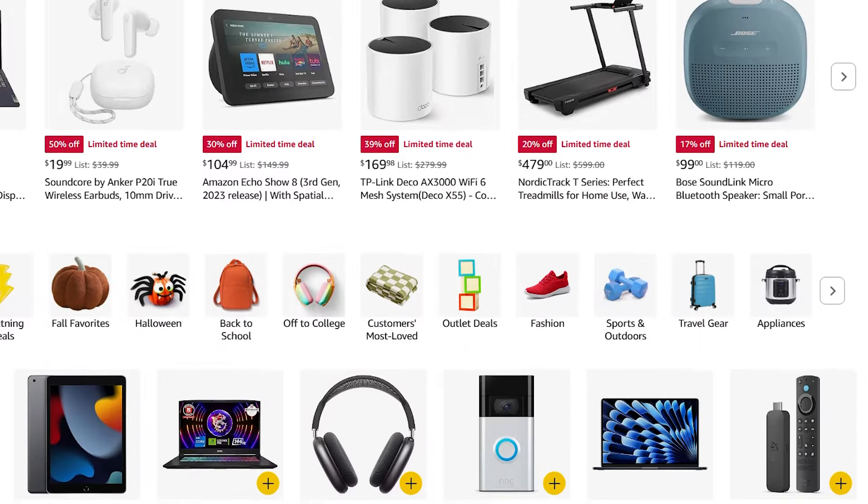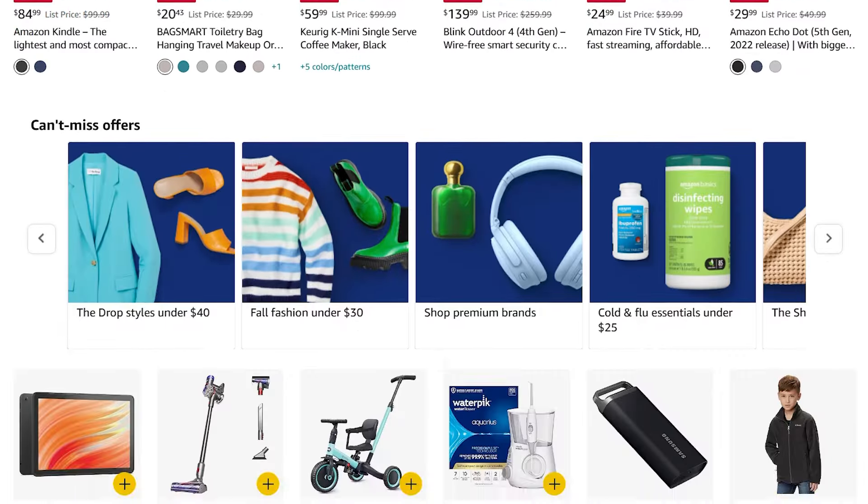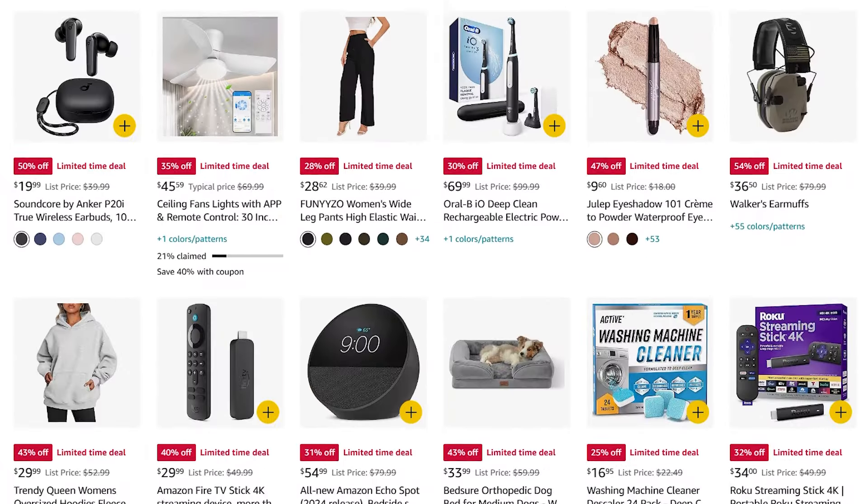Tighten your seatbelts. We are going to move really fast. These are the 60 coolest deals in the Amazon Labor Day sale. All links are in the description. Let's go.